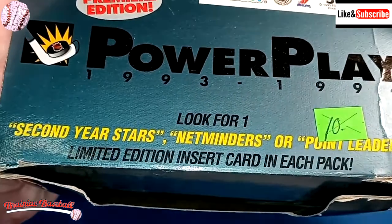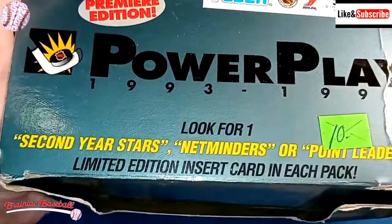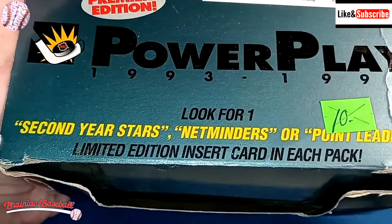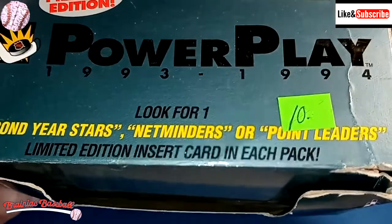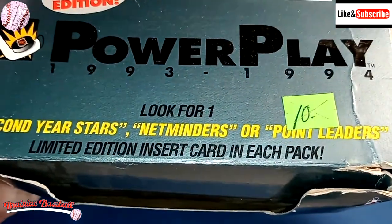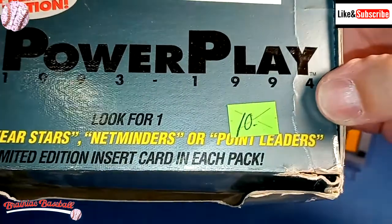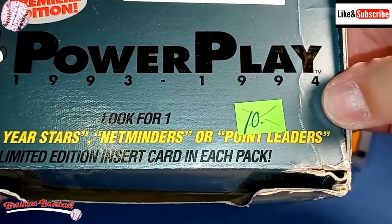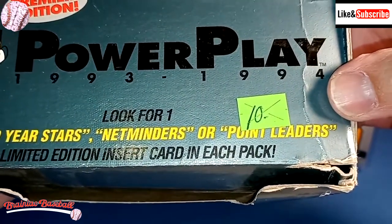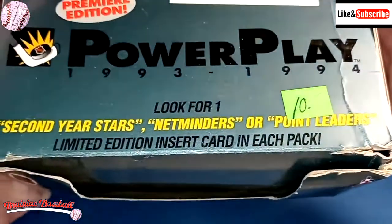There's Second Year Stars, because I guess they really hit their stride in the second year — it isn't always a sophomore slump, so Fleer, you got it wrong on that one. And then Netminders, which of course are goaltenders — those cards have some value. And also Point Leaders over here, which includes a Gretzky, Yzerman, Mario Lemieux, and Eric Lindros. So there are some good cards in that subset.